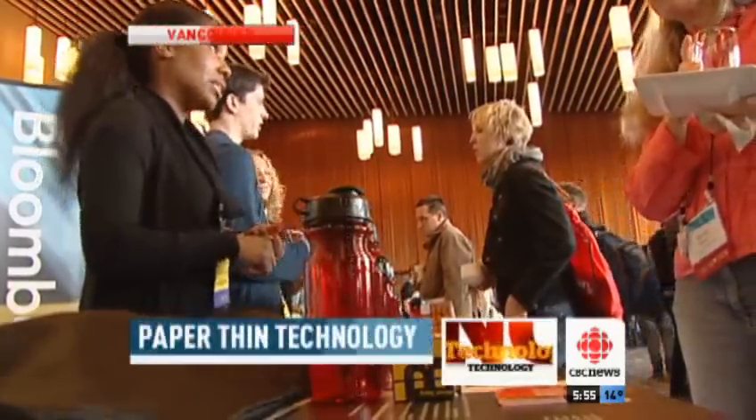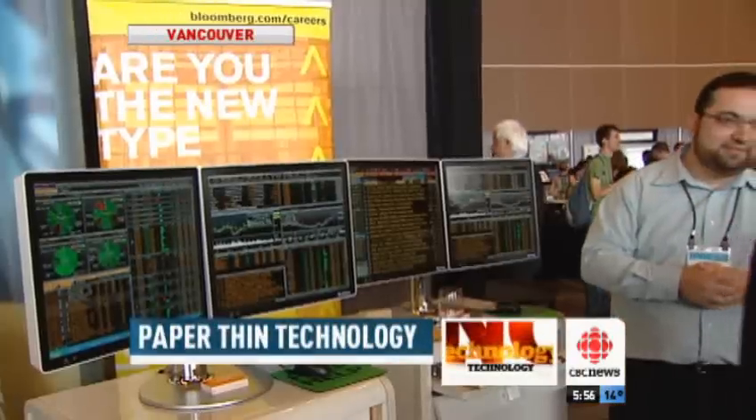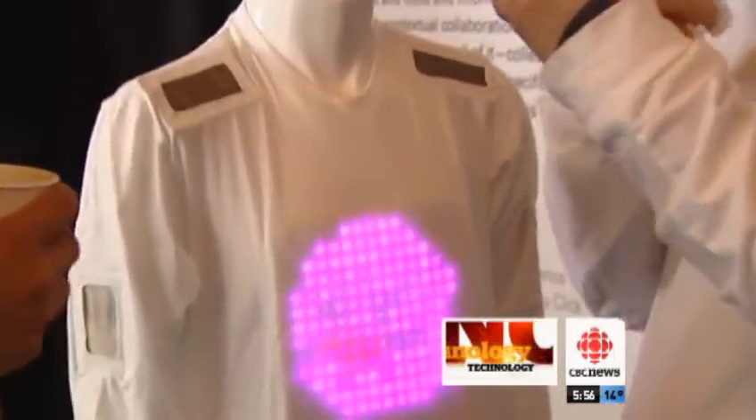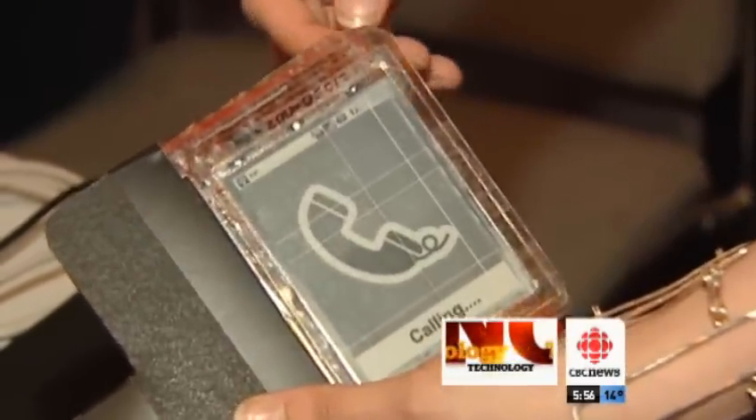There are psychologists, artists, and computer scientists meeting all week to discuss and display ways humans interact with computers. One Canadian invention is getting a lot of buzz.